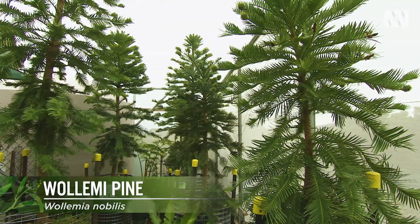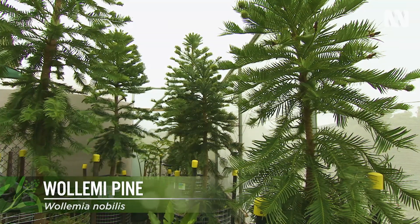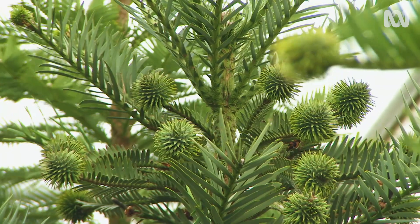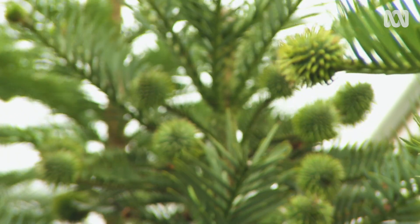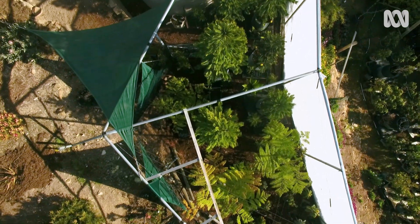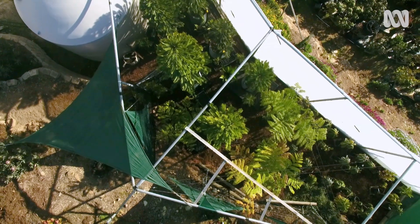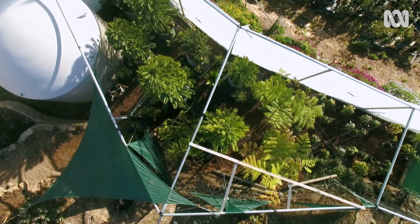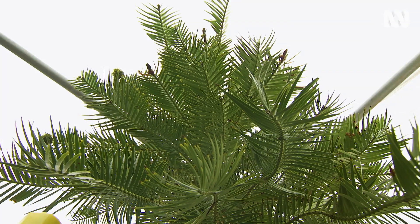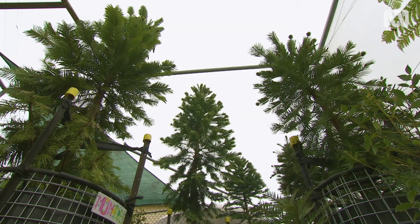The Wollemi Pine was found back in 1994 by a National Parks ranger, David Noble, who was walking out in the Wollemi National Park near the Blue Mountains. He abseiled down this big, deep sandstone gorge and stumbled across this rare-looking plant. He took some foliage back and not long after that, they realised they had found a very rare plant — and that's where the whole Wollemi story started.